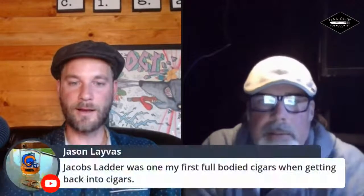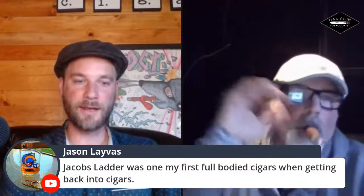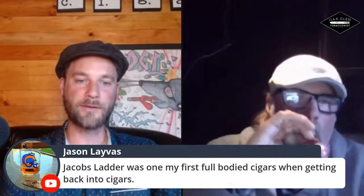We got a comment from Jason saying Jacob's Ladder is one of the first full-bodied cigars he had when getting back into cigars. It's funny — the first cigar this gentleman purchased from my shop was a Rose of Sharon. He loved it, wanted to go to the Jacob's Ladder, and I had reservations because he was more on the lighter side. He absolutely loved it. And Jacob's Ladder is now one of the staples of his repertoire.